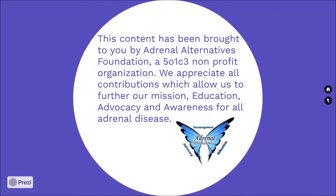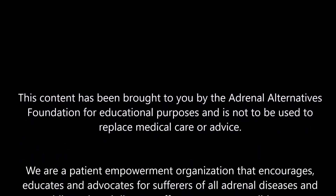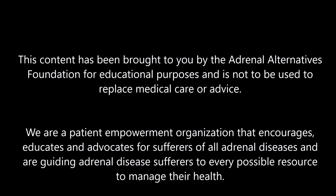This content has been brought to you by Adrenal Alternatives Foundation, a 501c3 nonprofit organization. We appreciate all contributions which allow us to further our mission of education, advocacy, and awareness for all adrenal disease. Thank you.